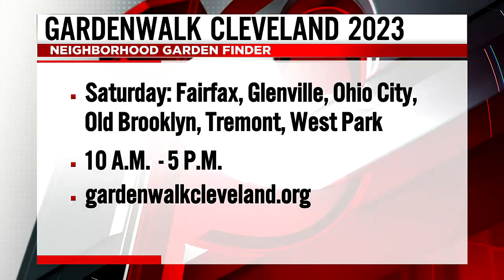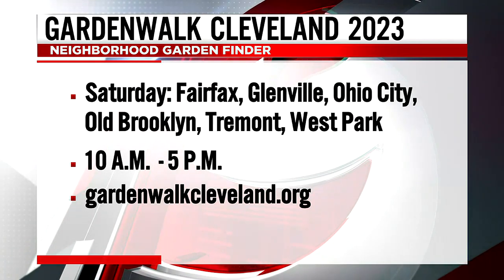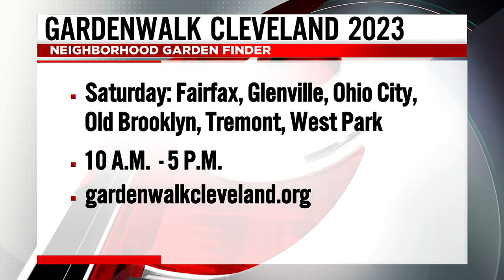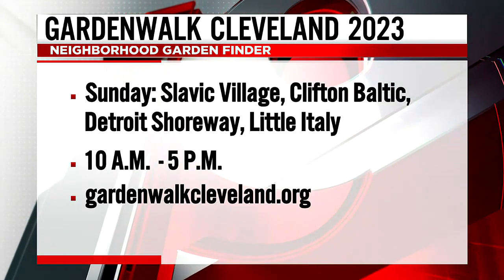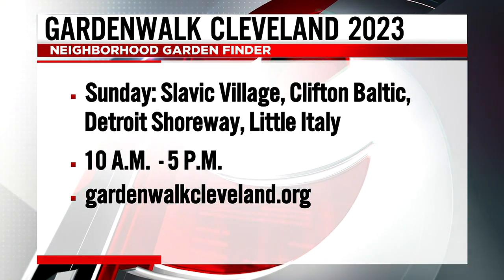Where can we find all the information about this event? You can go to ClevelandGardenWalk.org on the web. You can download the map, or there are maps in the info guide. Saturday and Sunday, 10 to 5, it's free. GardenWalkCleveland.org. You can also find them on Facebook and Instagram. It's going to be a phenomenal event. Thanks for joining us today — hopefully everybody comes out and does a garden walk. Thanks for having us.